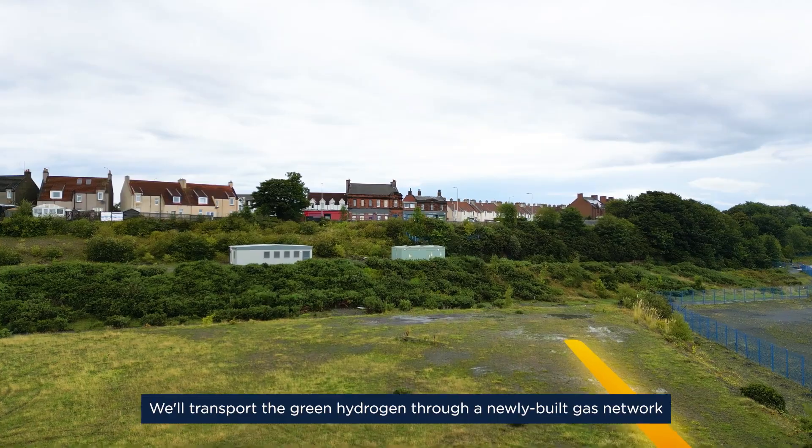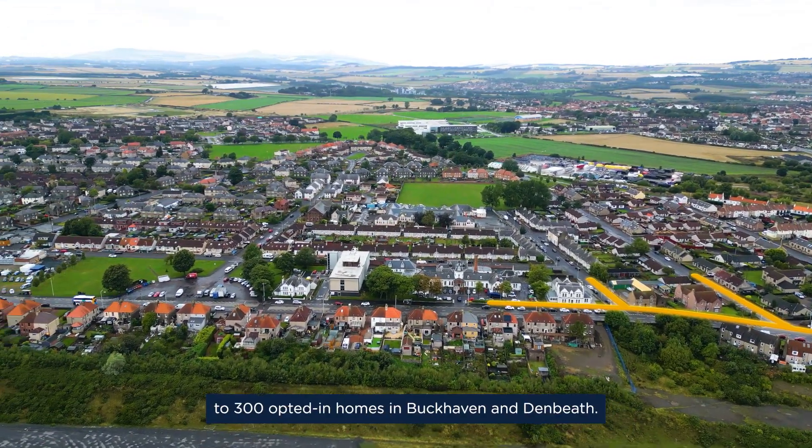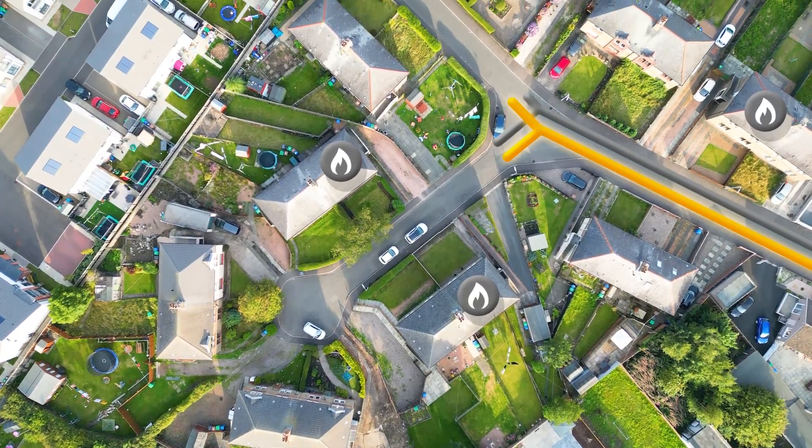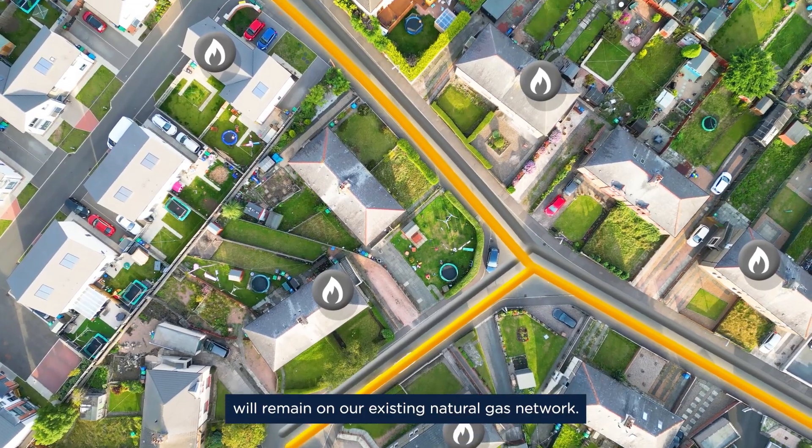We'll transport the green hydrogen through a newly built gas network to 300 opted-in homes in Buckhaven and Denbief. Homes which decide not to opt in will remain on our existing natural gas network.